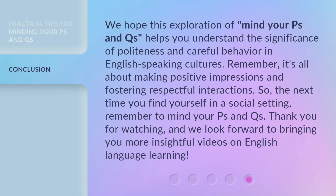We hope this exploration of 'mind your P's and Q's' helps you understand the significance of politeness and careful behavior in English-speaking cultures. Remember, it's all about making positive impressions and fostering respectful interactions. So the next time you find yourself in a social setting, remember to mind your P's and Q's. Thank you for watching, and we look forward to bringing you more insightful videos on English language learning.